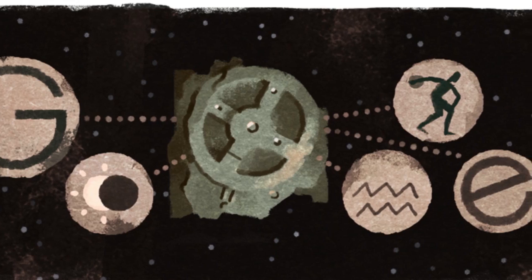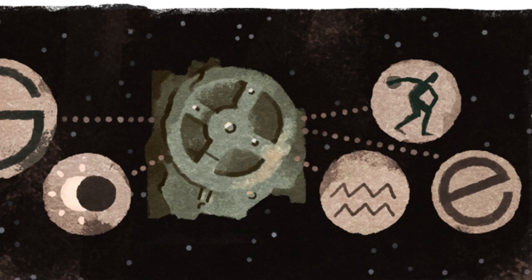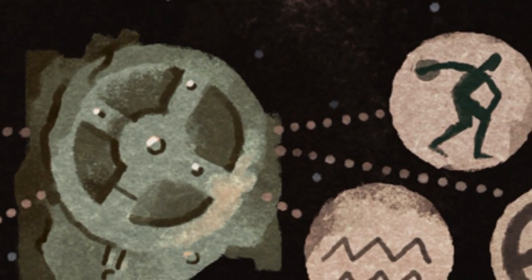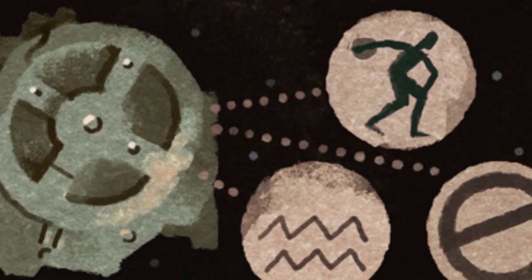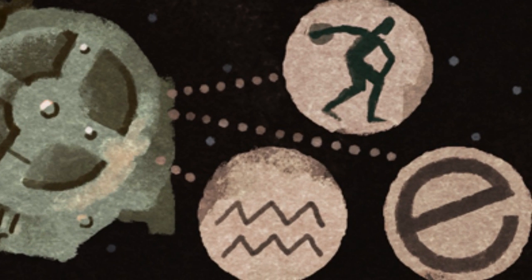It was used to predict astronomical positions and eclipses for calendrical and astrological purposes. The Antikythera mechanism tracked planetary positions, predicted lunar and solar eclipses, and even signaled the next Olympic Games. It was probably also used for mapping and navigation.